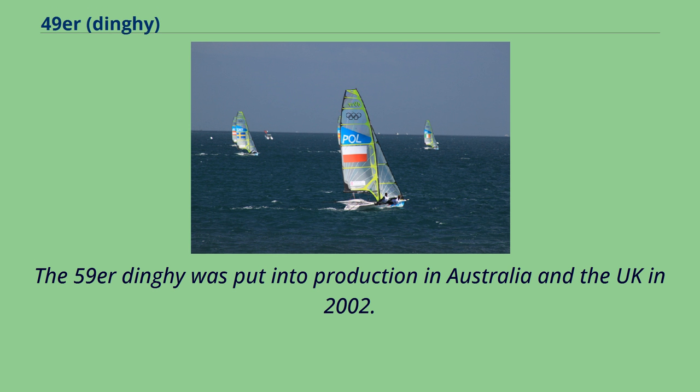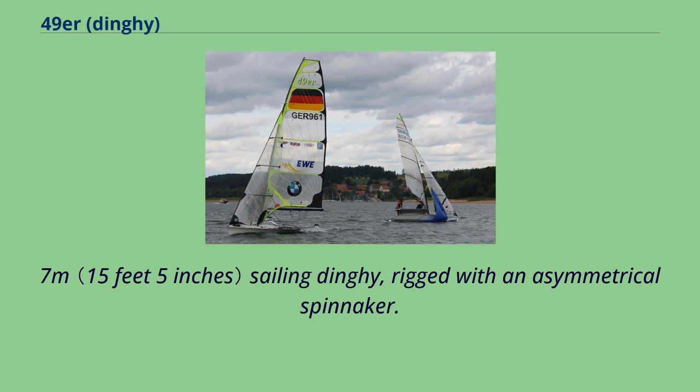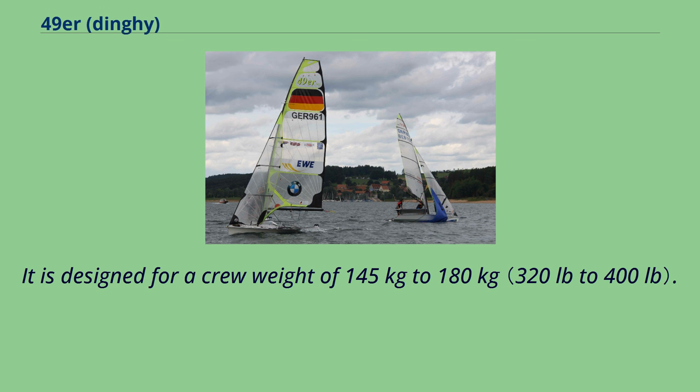The 59er dinghy was put into production in Australia and the UK in 2002. It is a non-trapeze, 4.7-metre sailing dinghy rigged with an asymmetrical spinnaker, designed for a crew weight of 145 kg to 180 kg.